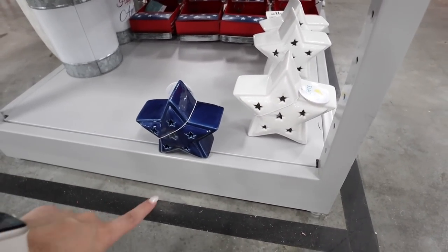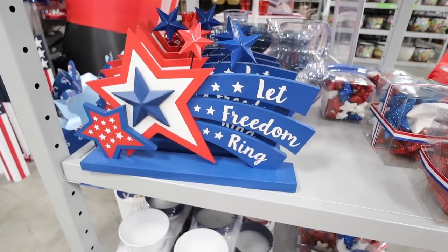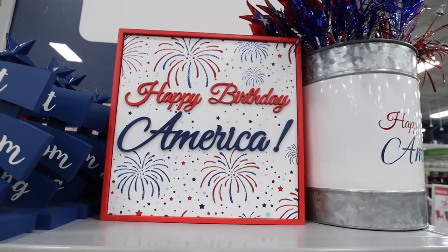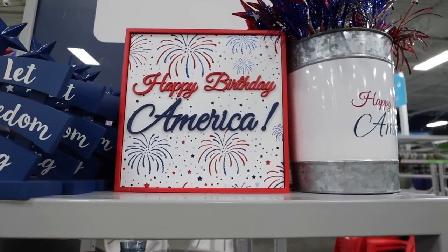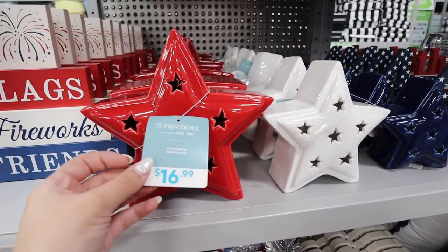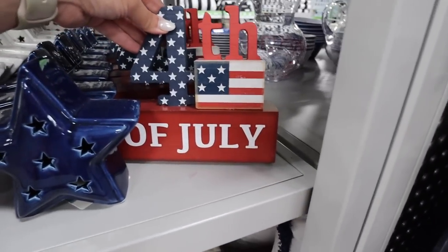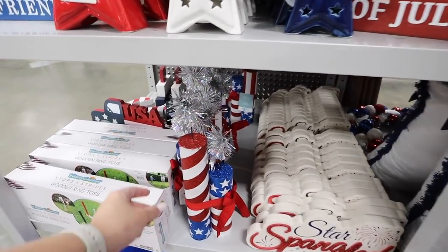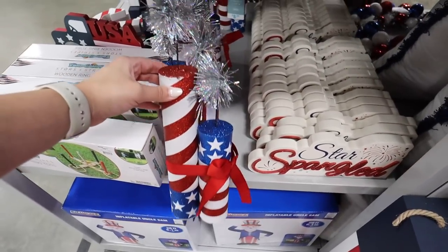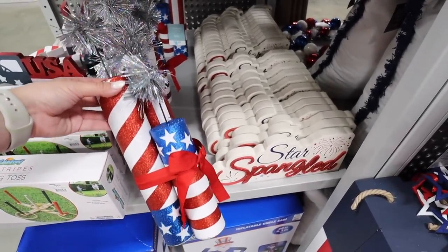This 'Let Freedom Ring' sign is really fun for $9.99, and then there's a 'Happy Birthday America' sign with tons of fireworks also for $9.99. They also have these in a bigger red version for $16.99 — I love all three sizes but might just get the white one. They have a little '4th of July' sign, one that says 'Star Spangled,' and little dynamite decorations for $8.99 — super cute, though I'm nervous they'd blow over in the wind.